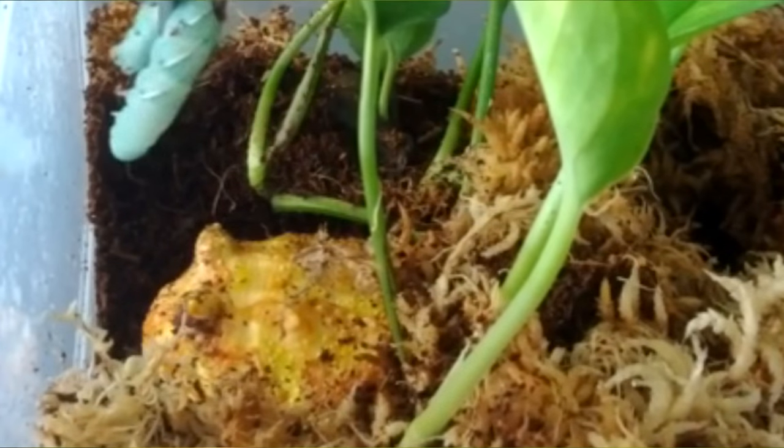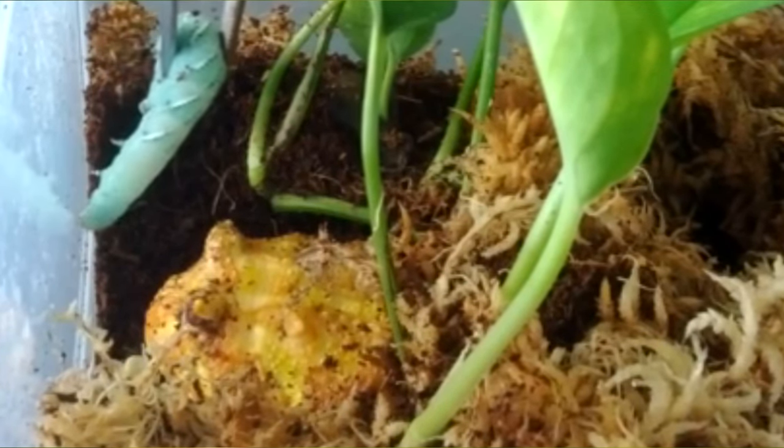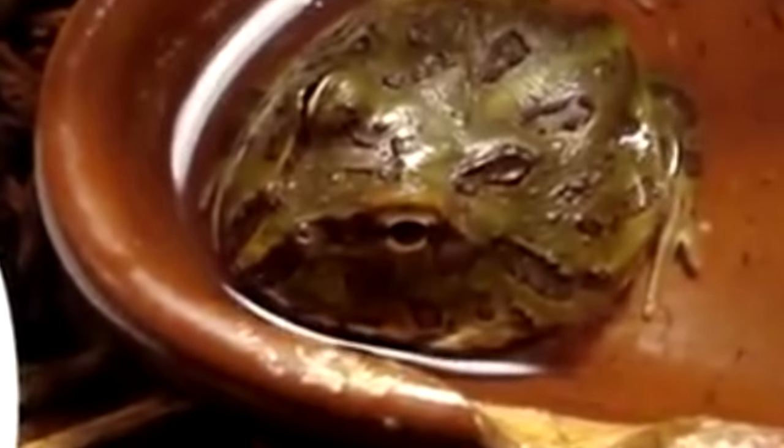Pac-Man frogs will eat pretty much anything that they can fit in their mouth. Their sticky tongues are perfectly designed for ensuring anything they want to eat ends up in their stomachs. A Pac-Man frog's tongue is so strong the frog could theoretically hang from a ceiling by it. Of course, ceilings aren't exactly on the menu.